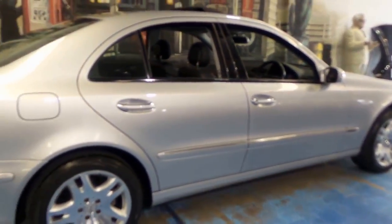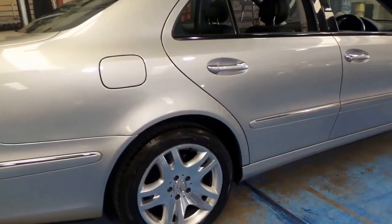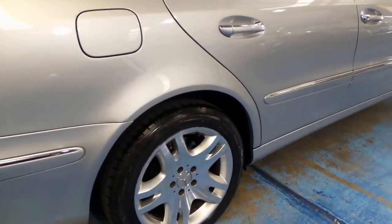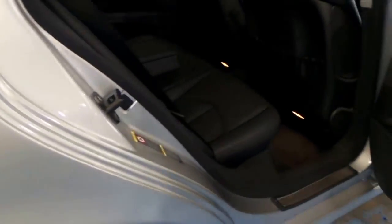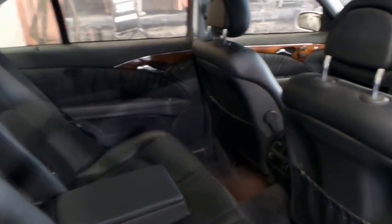The 500 came with much bigger wheels than the 320 and the 240 obviously. And this is probably my favourite wheel. It's quite similar to the wheels on the CL500 over the same year.